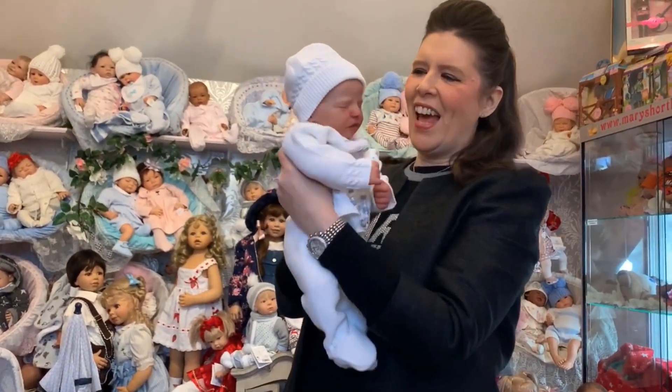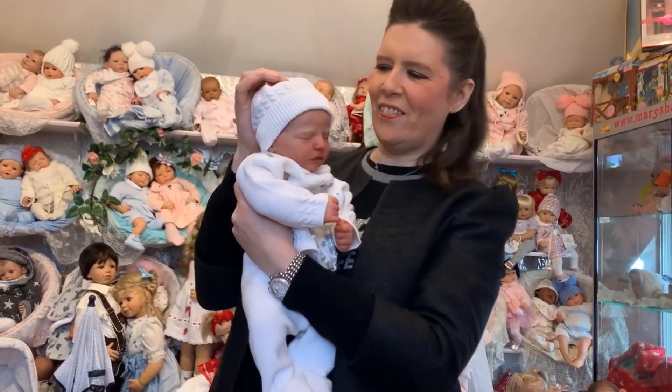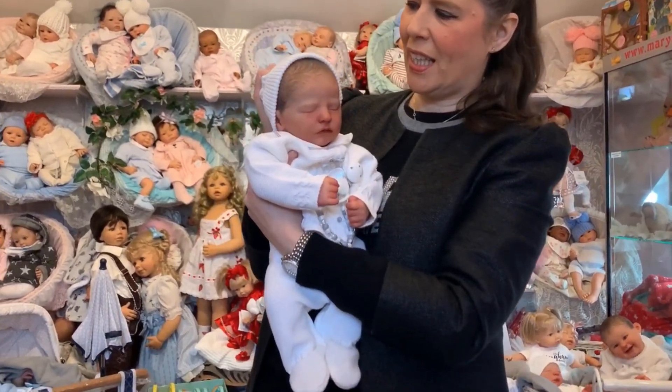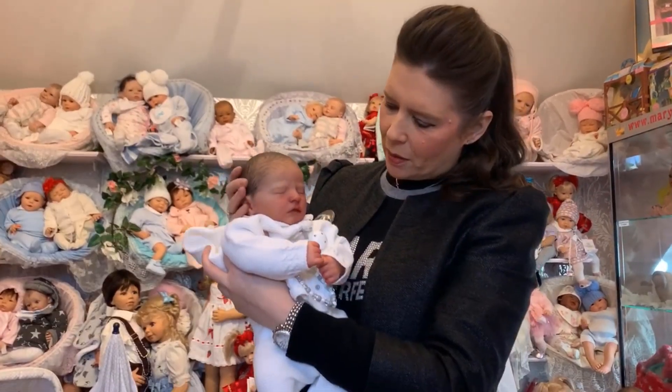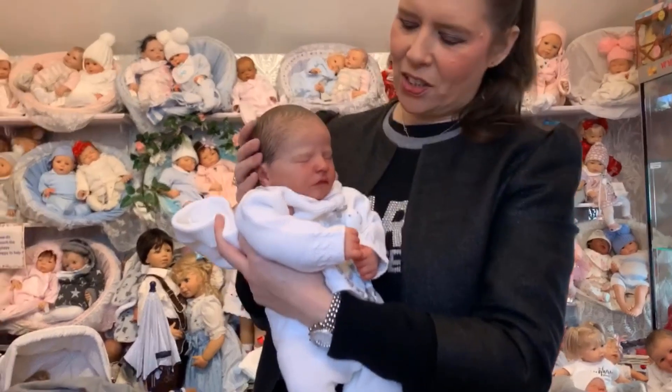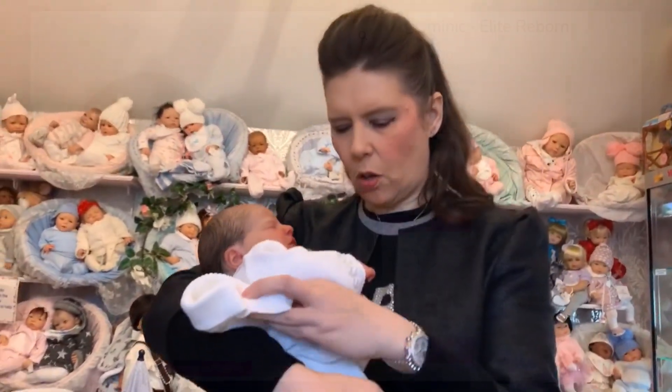I've had them about a week now and I just couldn't wait. Obviously with lockdown you can't even come in store at the minute and see them until hopefully the 2nd of December. This is another beautiful one which we will also be popping on the website — this is Dominic, absolutely stunning, a little bit larger at about 20 inches newborn size.